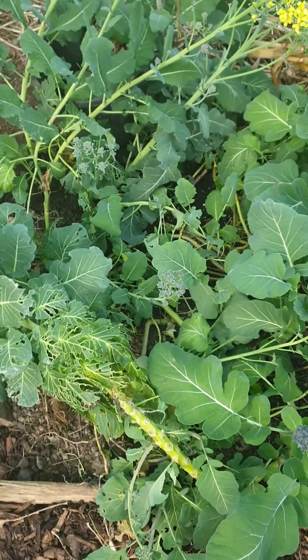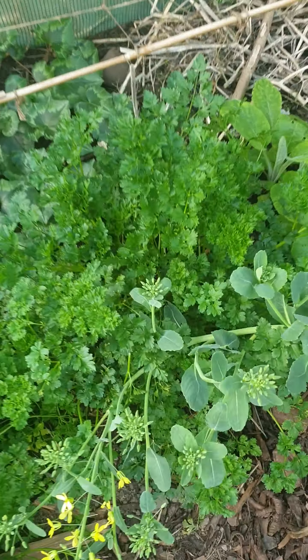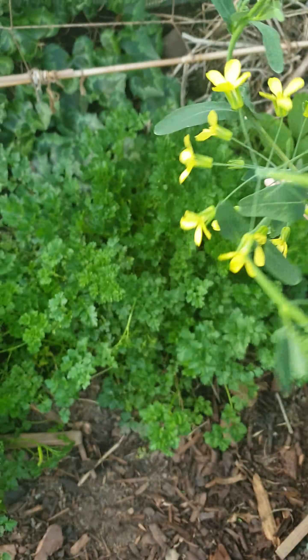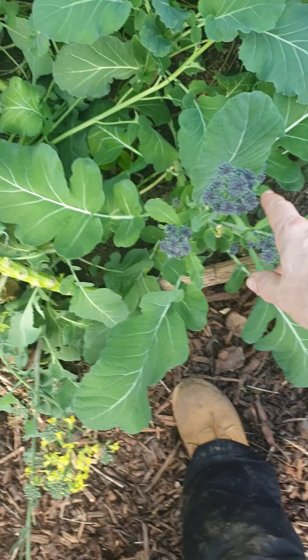These are the plants that I didn't think would come to anything, and I haven't really done anything with. Look at this one - it's going straight to flower. It's not producing any actual bits.